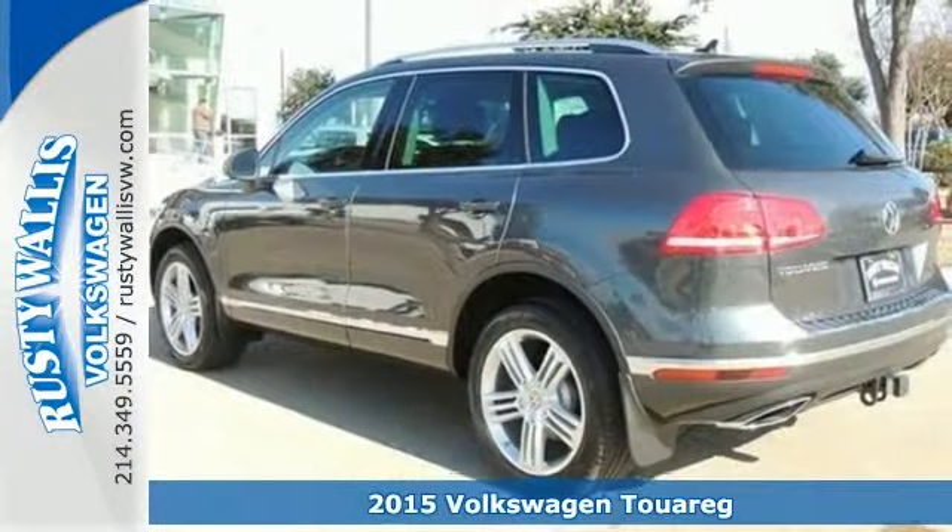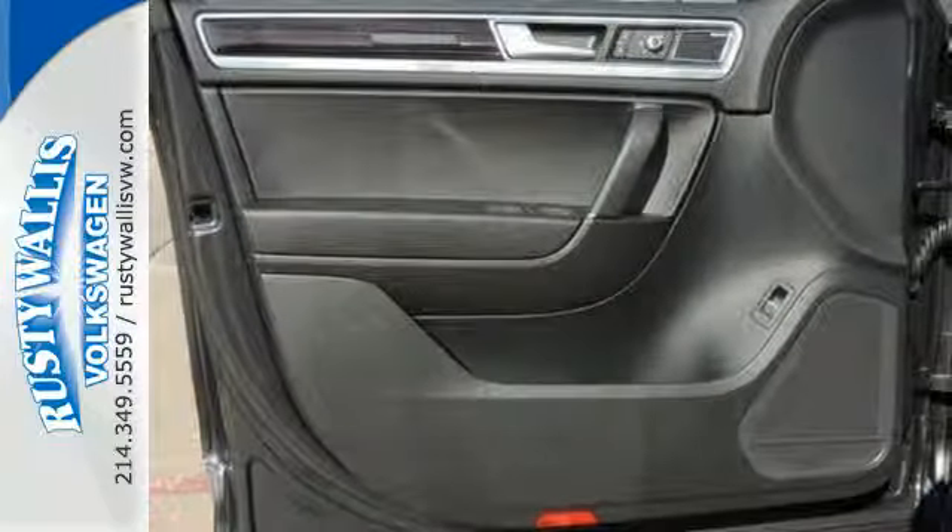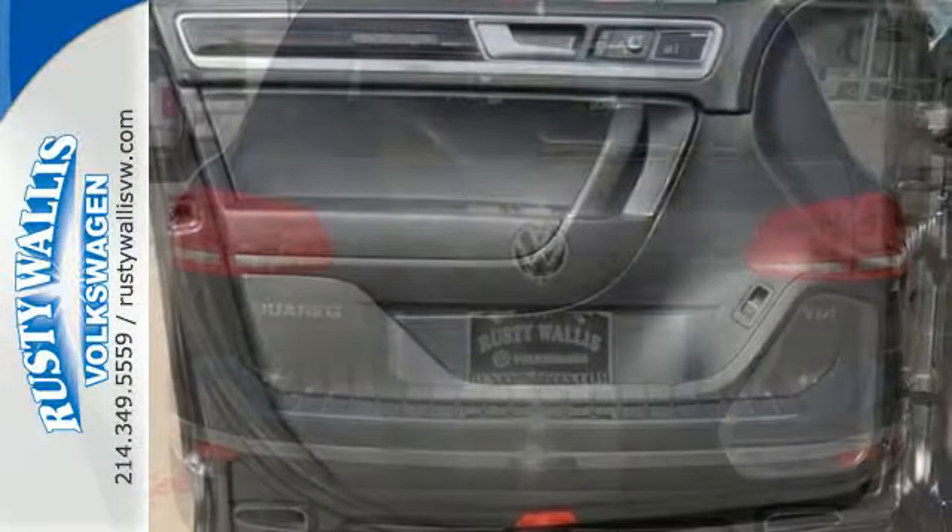Heated front seats and climate control keep you in comfort, while features like the touchscreen sound system and power liftgate make things easy.